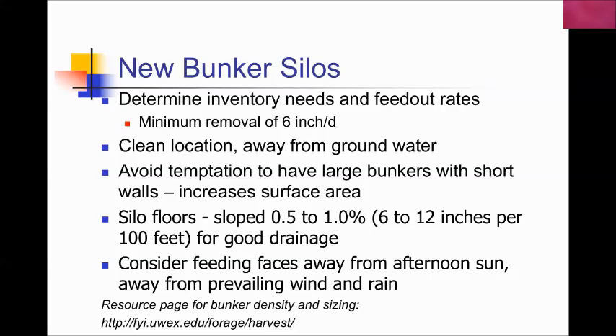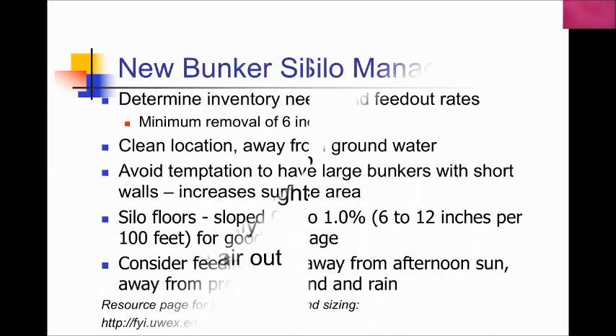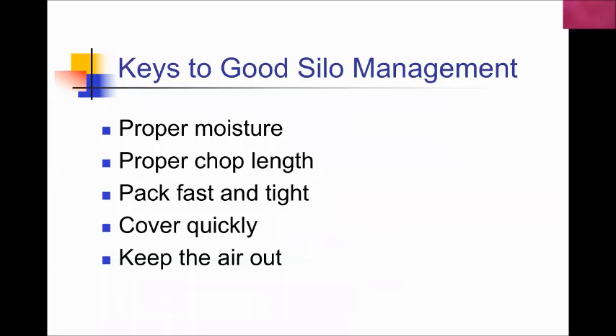I see silos with slopes going back into the silo face, which is a real problem because leachate and melting ice and snow then flow back into the feeding phase. Make sure silos are sloped away at about a 1 percent grade for good drainage. Depending on your location, you might want to orient the silo face away from the afternoon sun — which heats the face and causes aerobic stability challenges in summer — and possibly away from prevailing winds and rain to minimize contamination from rainwater.